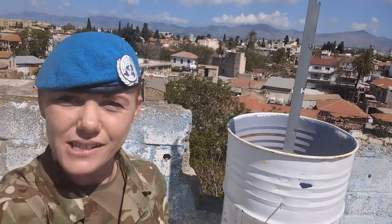Over behind me you can see the northern side of the island, and now behind me is the southern side of the island.